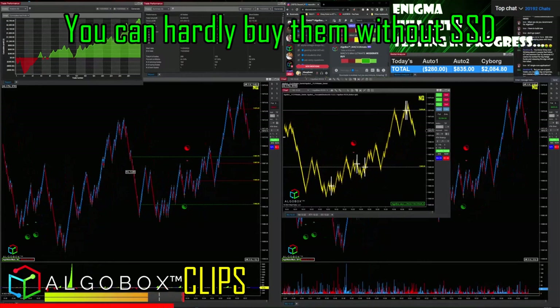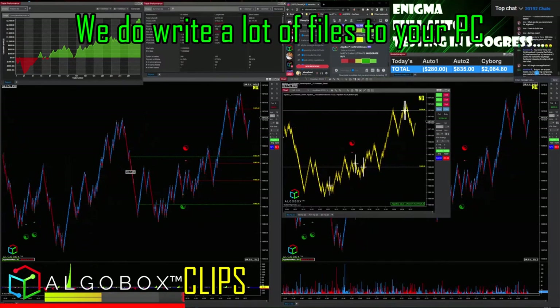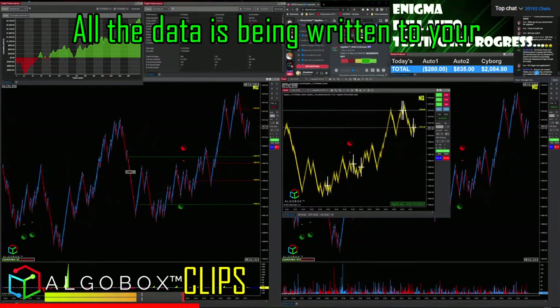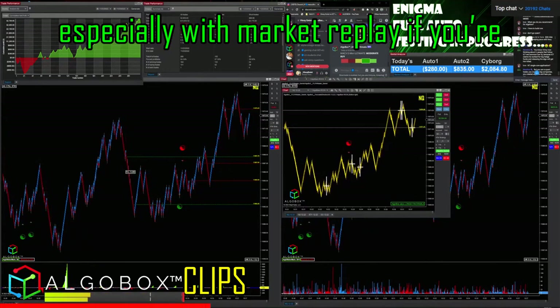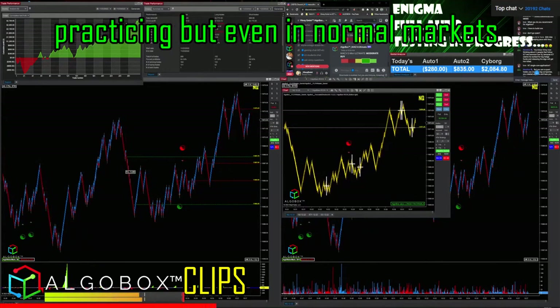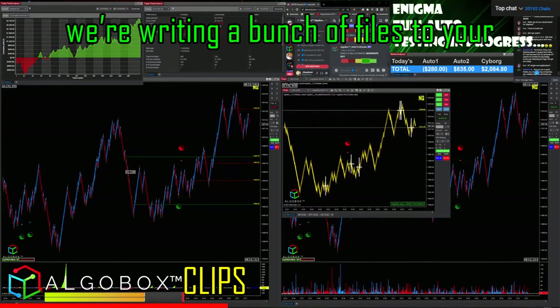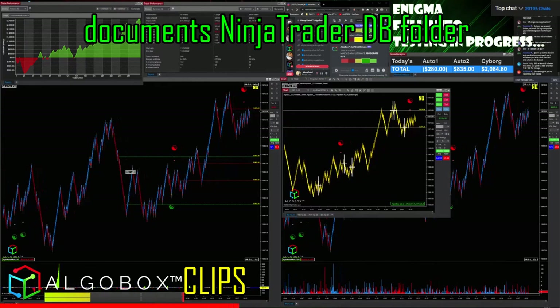You do need SSD. We write a lot of files to your PC — all the data is being written to your hard drive, so you want that to be fast and quick, especially with market replay if you're practicing. Even in normal markets, we're writing a bunch of files to your documents, NinjaTrader DB folder.